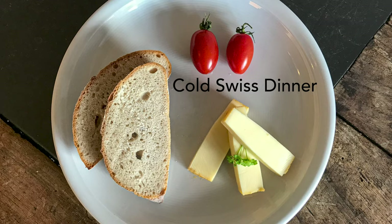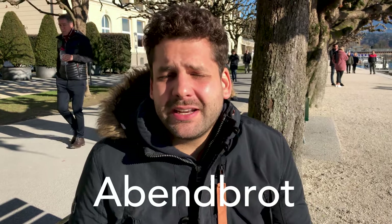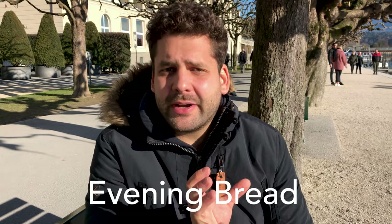We see a lot of tourists going to Migros, buying bread, cheese, and dried meat, and sitting by the lake. What a lot of you think is the ultimate budget version is actually eating an authentic Swiss meal. Back in the day, Swiss people were very poor, and this was a common dinner. There's even a German word for it: Abendbrot, meaning 'evening bread' — bread was the staple for dinner.